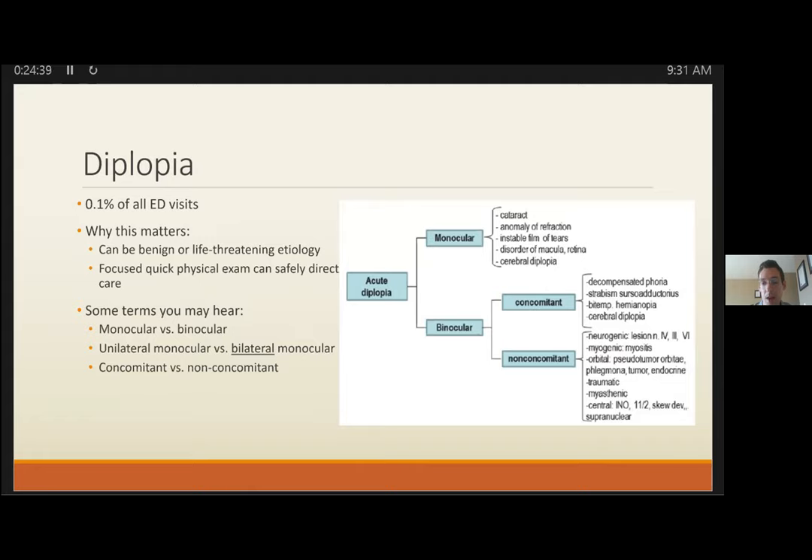Why localize CN3 in the ED? First, confirm you actually have a CN3 palsy, as it affects imaging and disposition. Second, consider unusual presentations that might throw you off. Third, if you don't consider co-involvement of CN2, you might order an MR without looking at the orbits and miss an orbital apex process. The four locations to consider are: midbrain nucleus, fascicle, subarachnoid space and cavernous sinus, and the orbit.